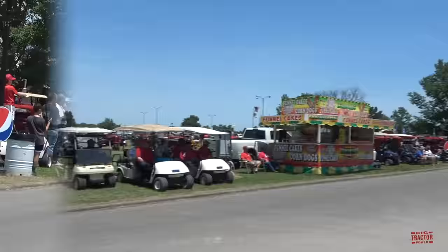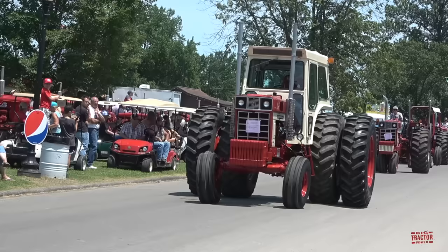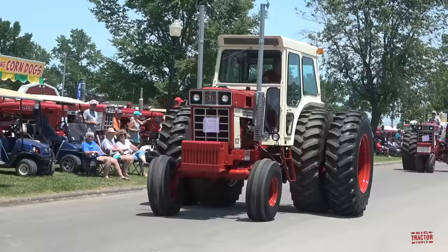In addition to the 66 Series in the mid-1970s, International rolled out the Model 1468 with V8 Power. Here's an early one featuring the White Cab, all factory in Rock Island, Illinois.